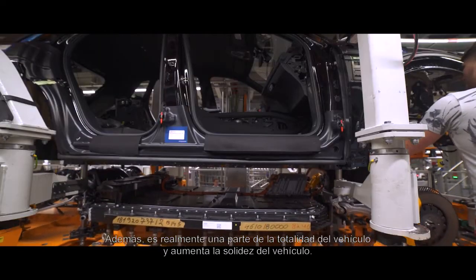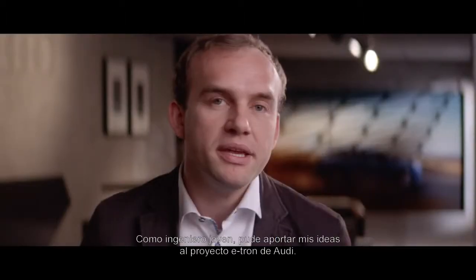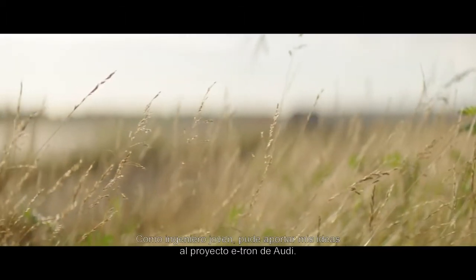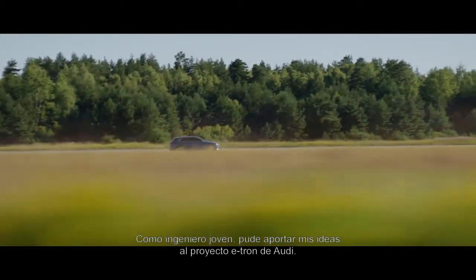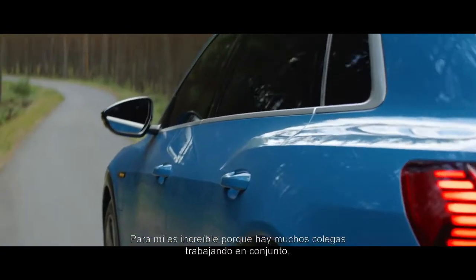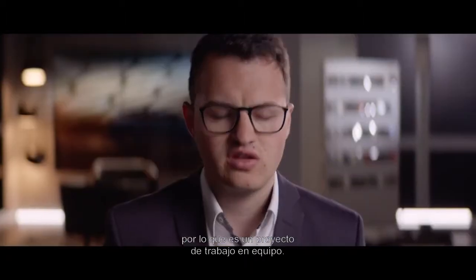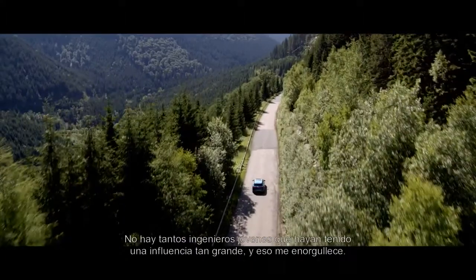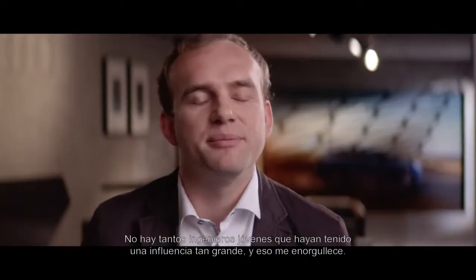Additionally, the battery is really a part of the whole body of the car and increases the stiffness for the whole car. For me as a young engineer, I could really get my ideas involved in the Audi e-tron project. It's a pretty nice thing because we have a lot of colleagues working together — it's kind of a teamwork project. Not many young engineers have such a huge influence. That makes me proud.